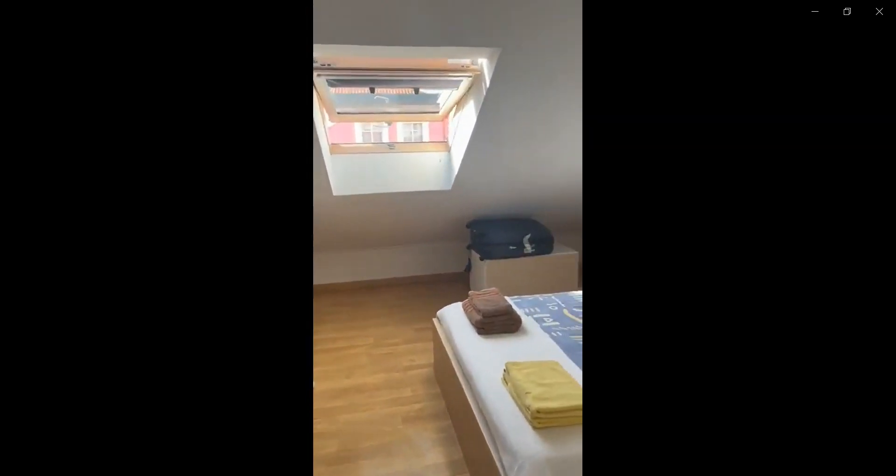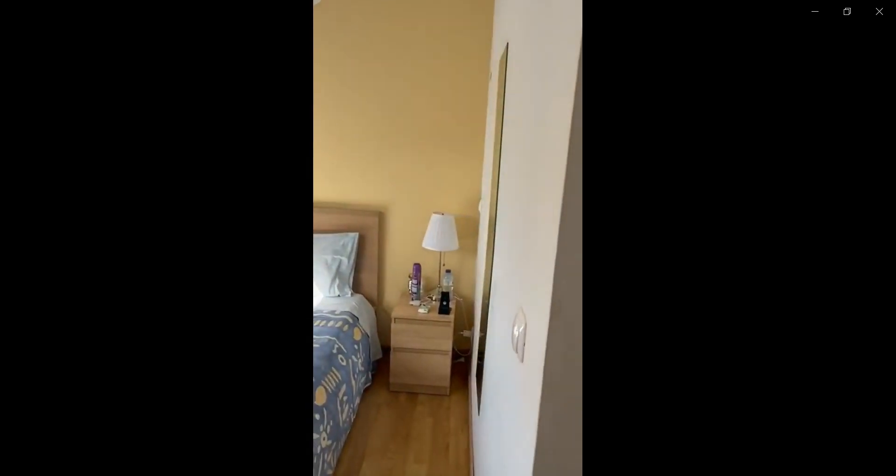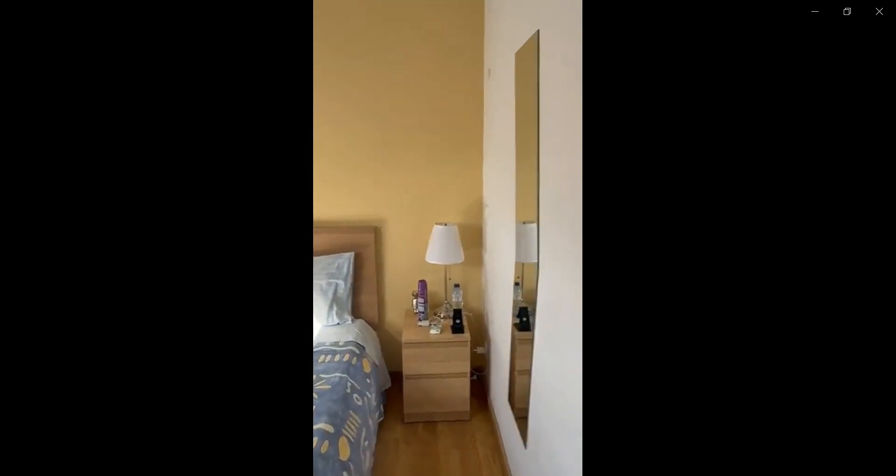With the closet again, a hidden unit, you also have two nightstands, a double bed, and a mirror area. As you can see, these would be the two bedrooms. Thank you for watching.